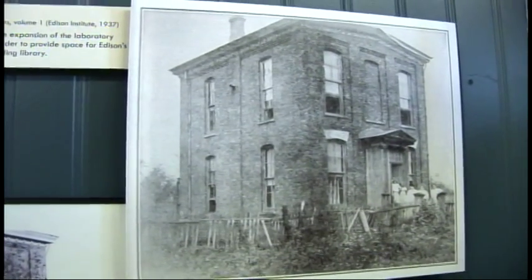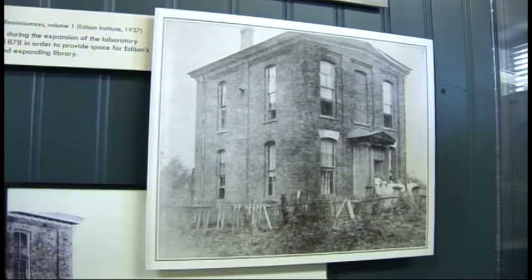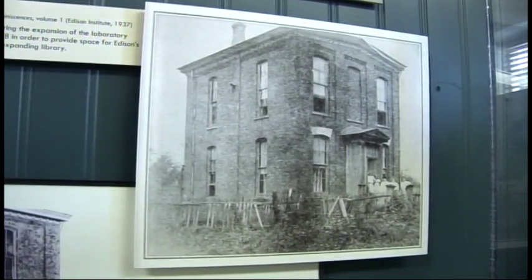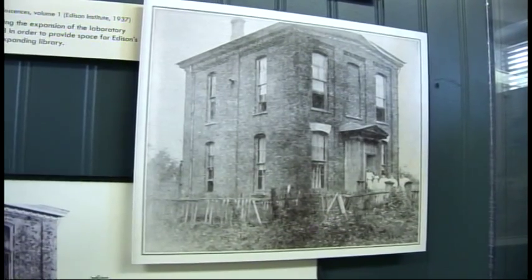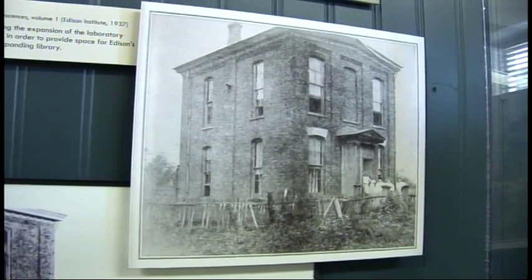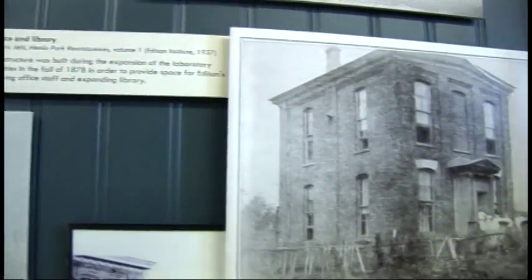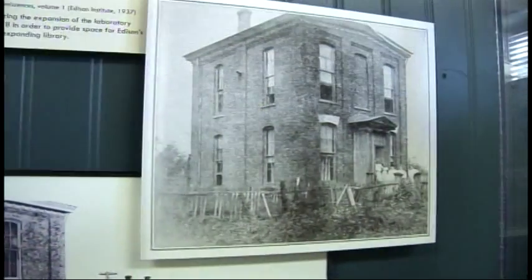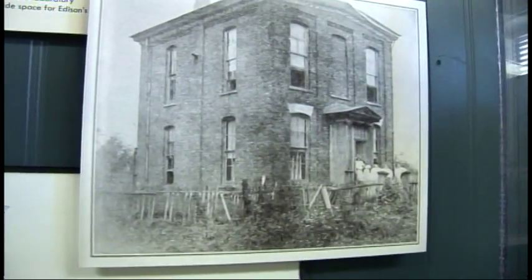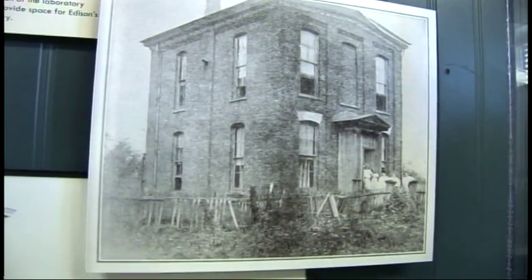Edison builds a library that he and his workers could utilize. He develops the team research approach, and it makes a big difference in his later work. This photograph, taken after Edison leaves, shows some squatters had moved into the building.